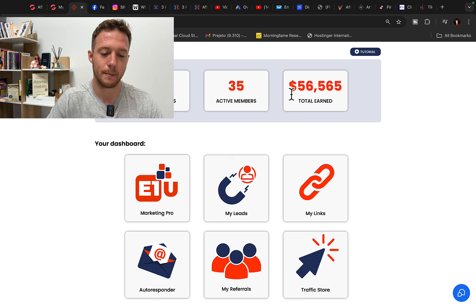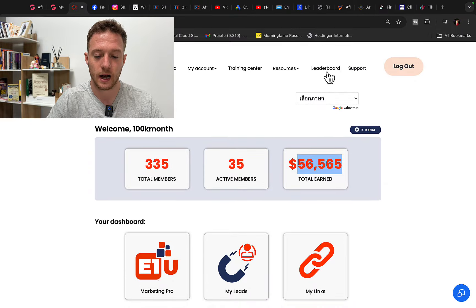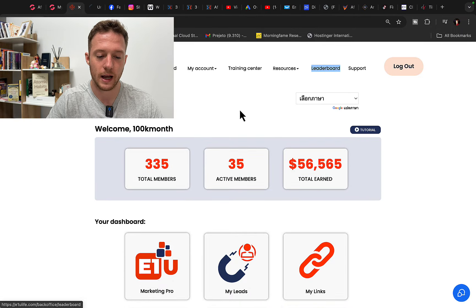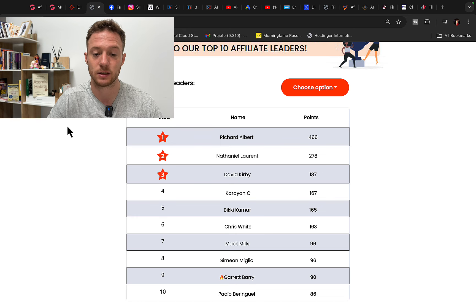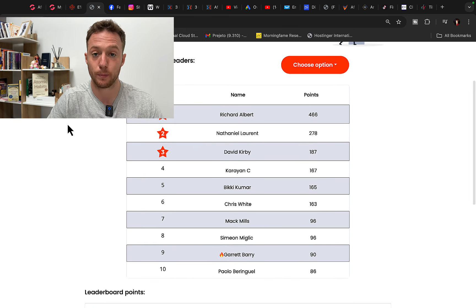Right here, you can see that in one single month I made $56,000 in commissions through affiliate marketing with one single affiliate product. I can also click on the leaderboard and you will see that I'm using these traffic sources, including TikTok ads, to become a super affiliate.